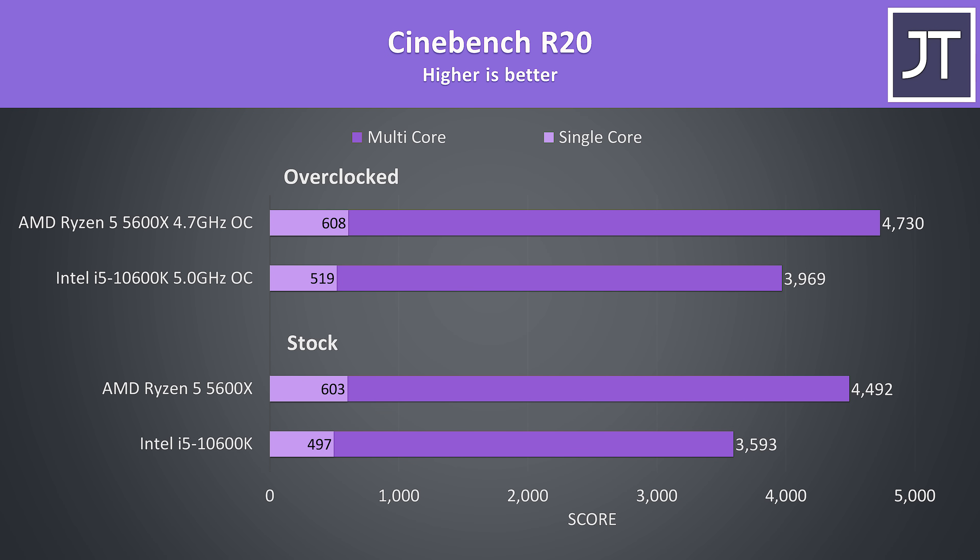Starting out with Cinebench R20, the 5600X is 21% faster than the 10600K in single core — an excellent result given this is an area where Intel has traditionally had the lead. When it comes to multicore performance, the 5600X was around 25% faster than the Intel chip, again a great result considering both have the same core and thread count.